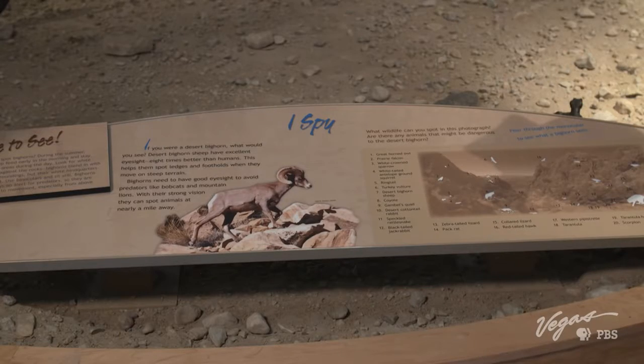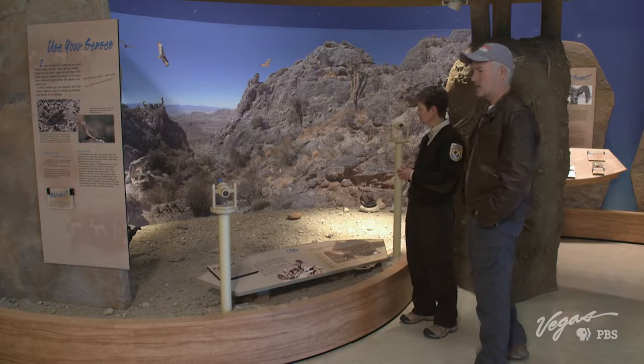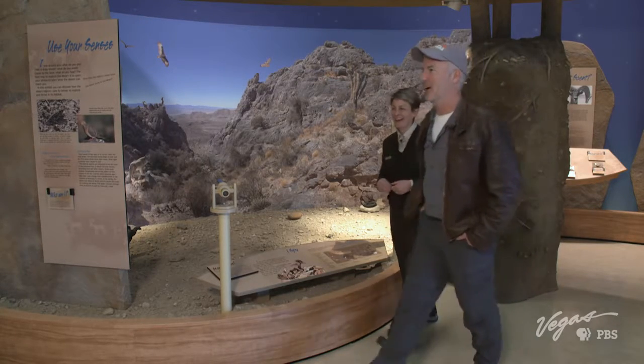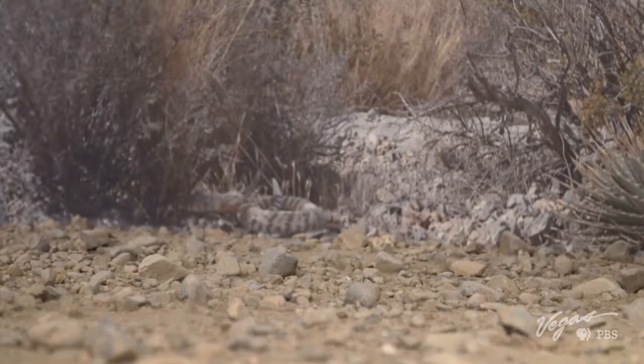There are 28 species represented, and even when you know where to look, sometimes it's fun and difficult to find them. I spy several rattlesnakes, so let's just keep going this way. If there's one thing this outdoor host is afraid of, it's snakes.